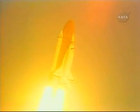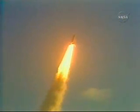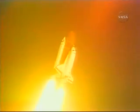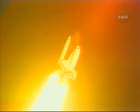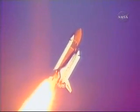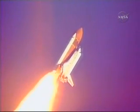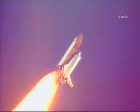This is Mission Control. The roll maneuver puts Discovery into the correct launch plane. Guidance officer confirms a good roll maneuver. Engines now throttling down in preparation for Discovery's passage through the maximum aerodynamic loads area. Auxiliary power units, all three looking good.